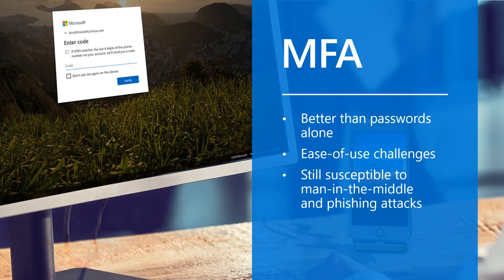We know that multi-factor authentication, or MFA, is a great way to reduce the impact of those bad passwords. From Microsoft's standpoint, 99% of common password attacks are thwarted if an account has MFA enabled. Unfortunately, there are challenges around getting end users to use them — it's a complicated extra step — and they're also still susceptible to some attacks such as man-in-the-middle and phishing.